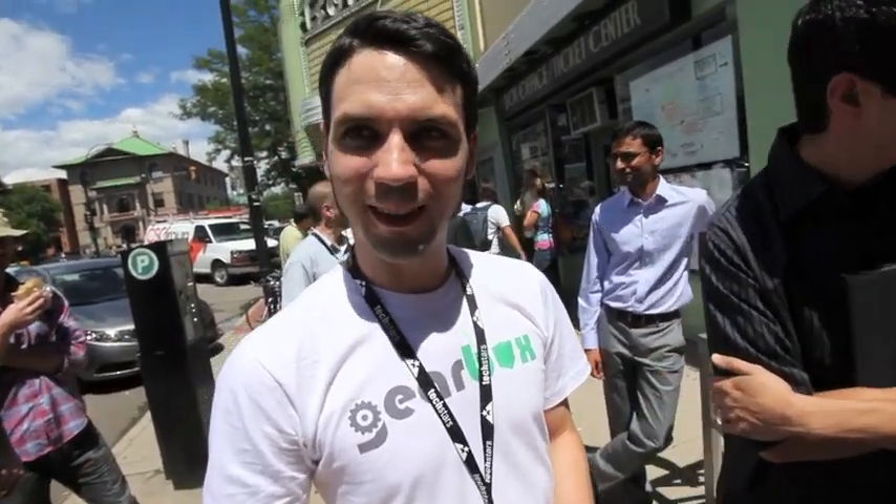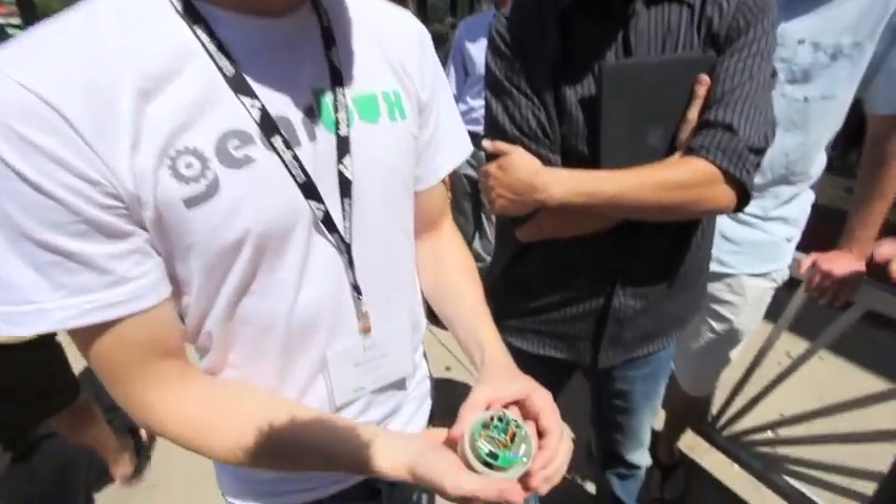Cool product. Very impressive. I want one. We're gonna make the cool ball. Thank you so much for showing it to me.